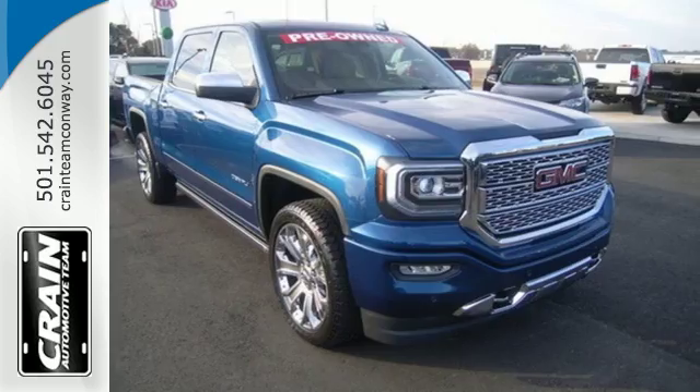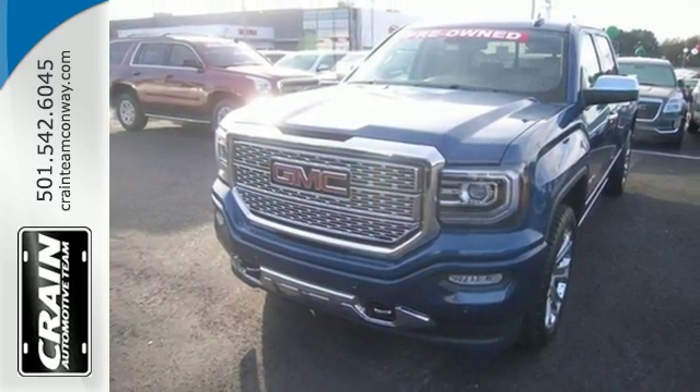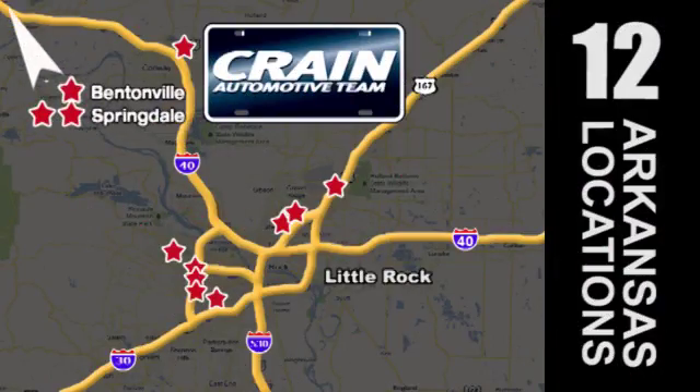Hard work went into this truck so that you can get hard work out of it. Come in for a test drive. Visit us anytime at craneteam.com. Go, go, go — Crane Team's got them! Craneteam.com!